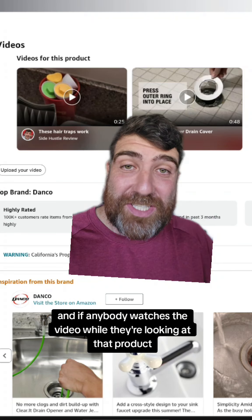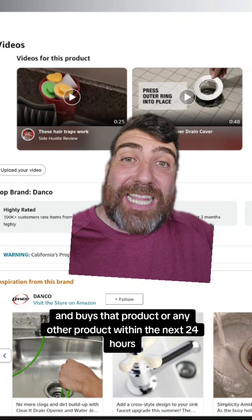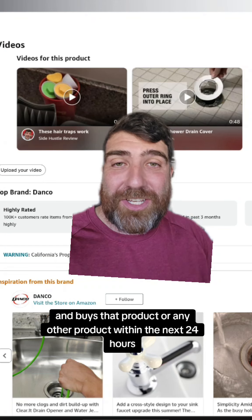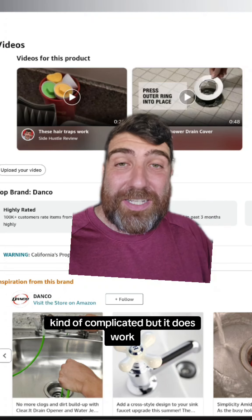If anybody watches the video while they're looking at that product and buys that product — or any other product within the next 24 hours — you get a commission. So like I said, kind of complicated, but it does work.